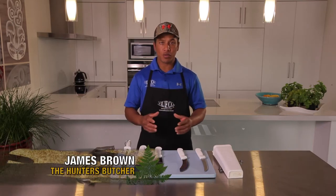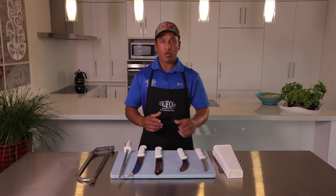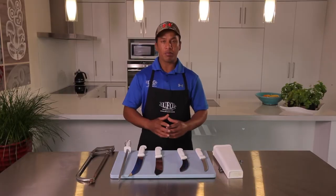I'm James Brown and I'm going to talk to you about the tools of the trade. These are my tools made by Victory Knives. They're used all across New Zealand and the world by most butchers.